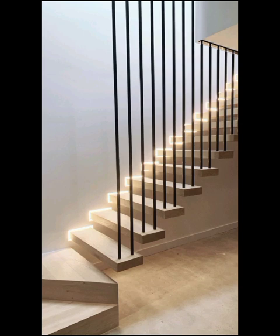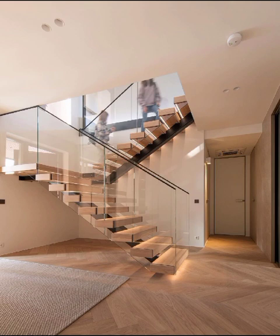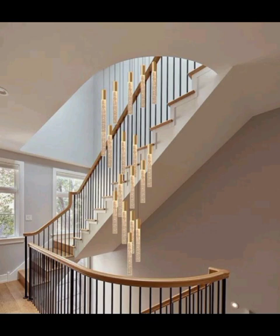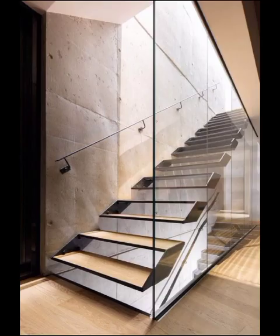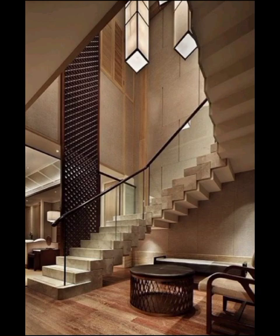Glass, steel, and even metal are being used to create stunning staircases that redefine traditional notions of form and function. Imagine transparent staircases, almost ethereal in appearance, allowing light into every corner and creating an illusion of infinite space. This design not only serves as a functional structure but also doubles as an inspired work of art.